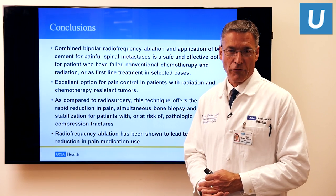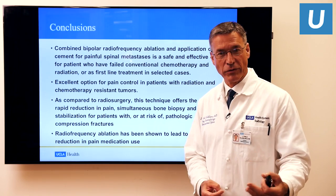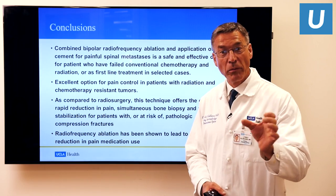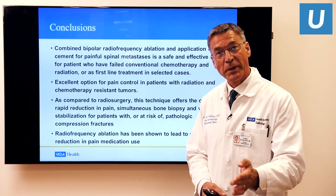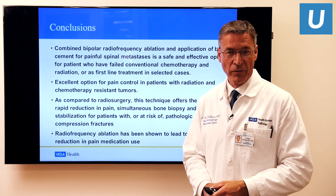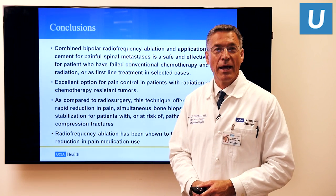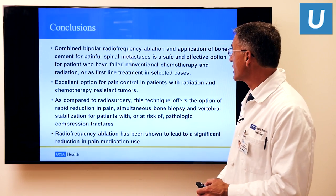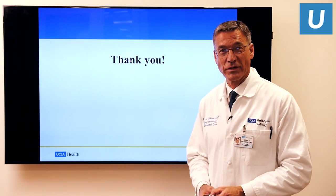It's an excellent option for pain control in patients with radiation and chemotherapy-resistant tumors. Compared to radiosurgery, this technique offers very quick pain reduction, simultaneous bone biopsy, and vertebral stabilization with bone cement for patients who have experienced or are at risk of experiencing vertebral collapse due to the metastatic lesion. Radiofrequency ablation has been shown to lead to a significant reduction in pain and medication use, which is one of the most significant things to me as a provider. I thank you for your attention, and I'd like to open it up for questions.